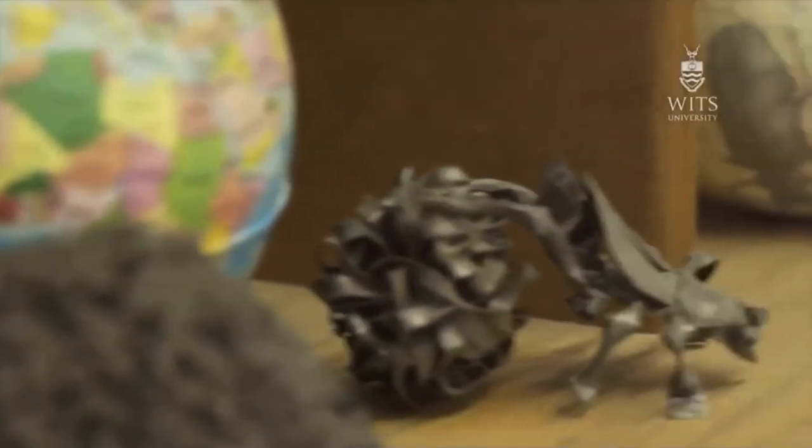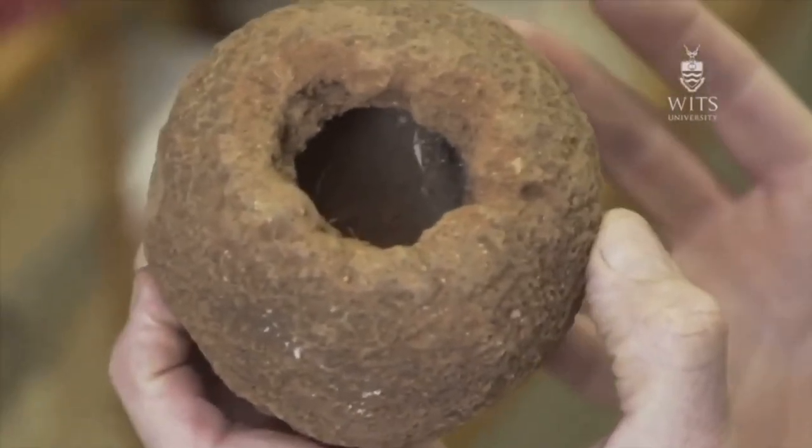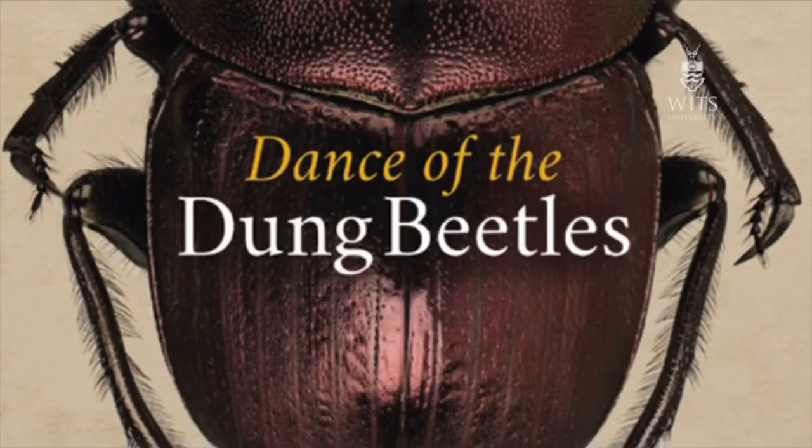Dung beetles have fascinated and entertained me and provided me with work for 30 years. Our new paper is exciting, but it's literally just part of a long journey going on for the last 30 years. Myself and a colleague have just produced a book in which we use dung beetles to trace the history of science. These little animals with their tiny brains have been able to contribute to science from the Egyptians through to present-day robotics and genetics — that's getting on for 5,000 years. That's pretty good.